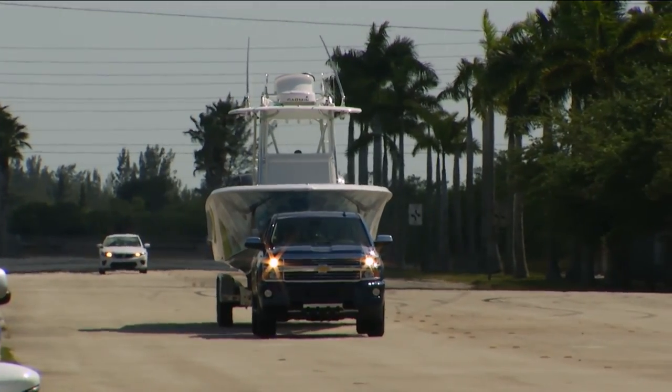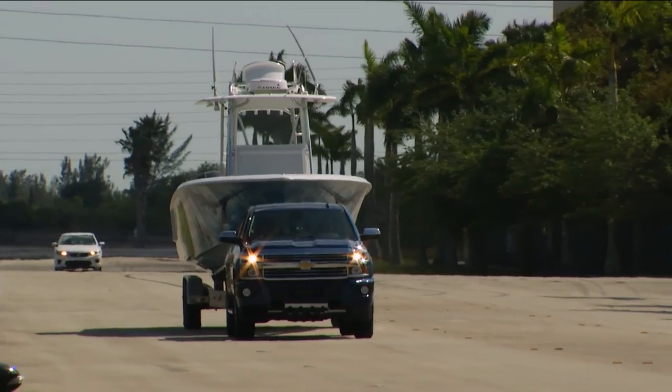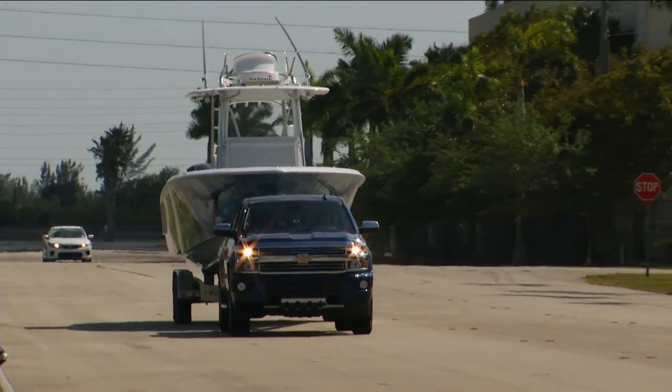We're on our way here towing a 39 Contender with triple Yamahas — big Yamahas, the 350s. We're talking about 15,000 to 16,000 pounds, depending on how much fuel we have in that boat.